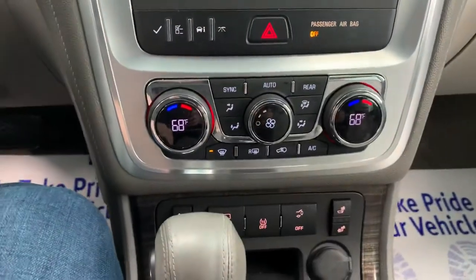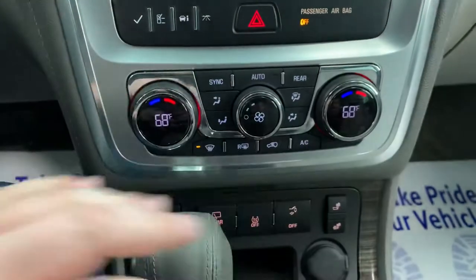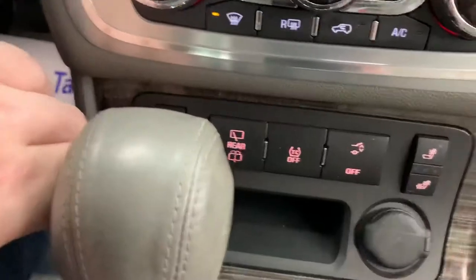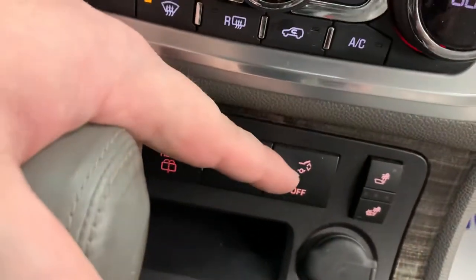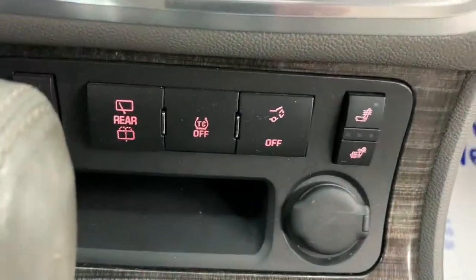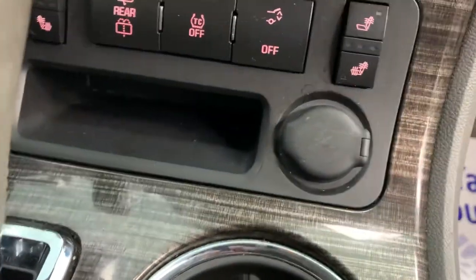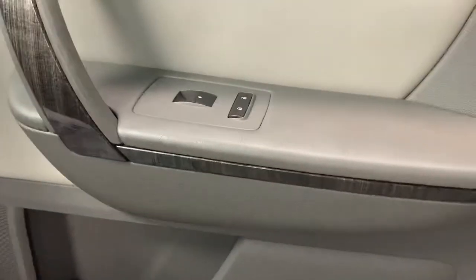AC controls are all down here at the bottom. Left side is your temperature control for the driver's side, right side being the passenger side. Down below you've got your heated seat controls, rear wiper controls, and traction control switch. This button lets you turn the power on or off for the tailgate — you can do it manually if you choose. There's a 12-volt cigarette-style plug-in you can use for a cell phone charger. Nice wood grain on the center console matches the doors.